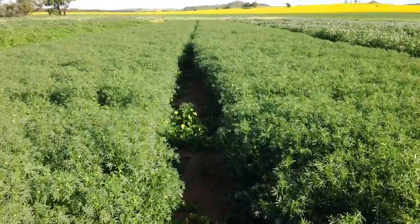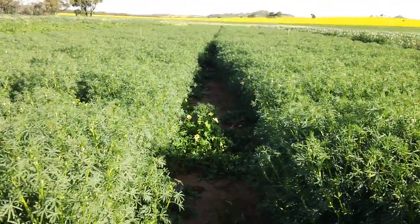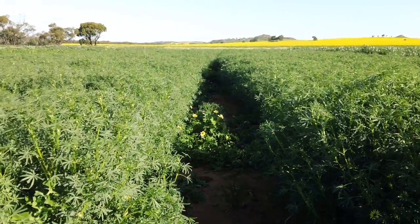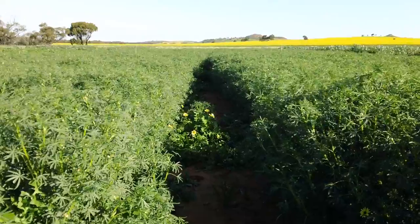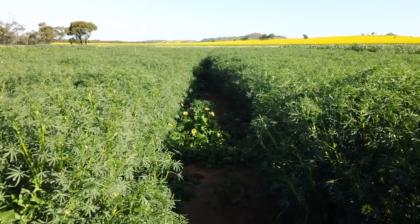Both look quite green and healthy, but when you pan down to the crop height, you can see that the inoculated on the right has got a taller, more thicker canopy than the un-inoculated.